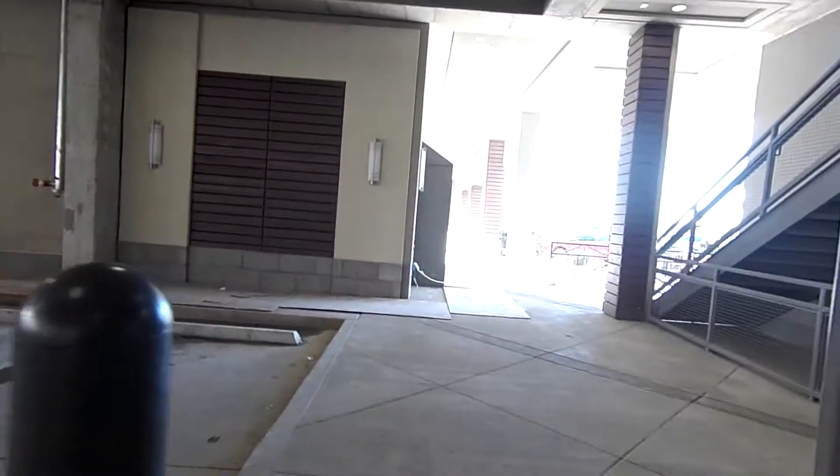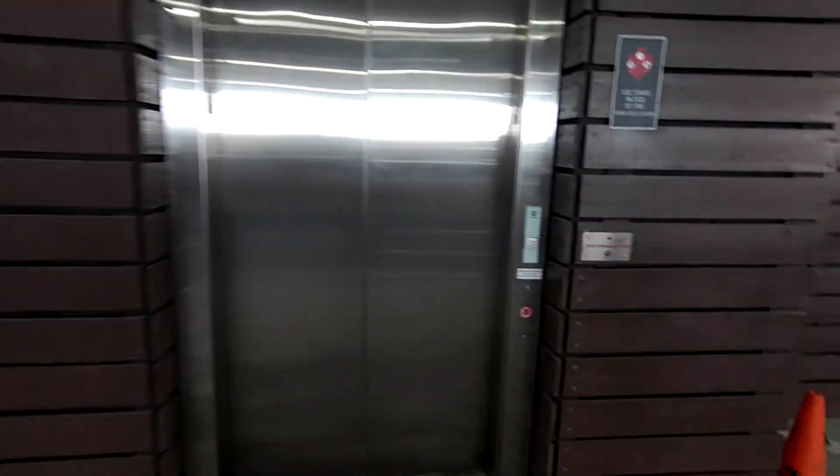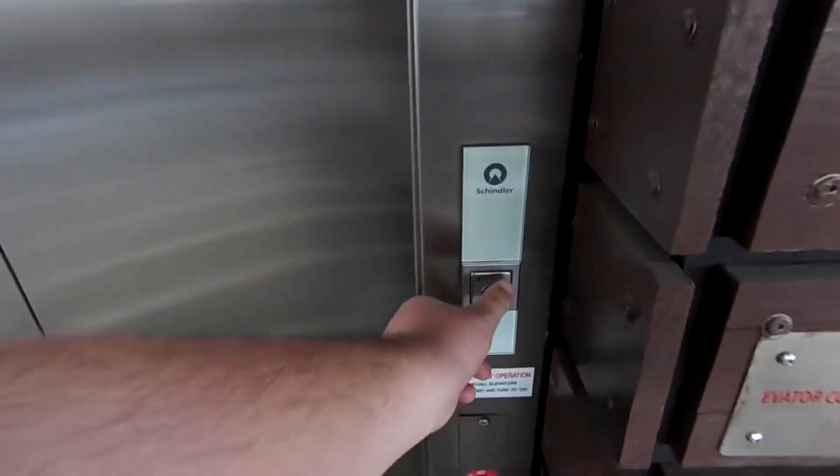We are back under the Whole Foods Market parking garage and there's some construction going on, but we're not mainly focused on that. We're focused on this — a Schindler 3300 that's actually in working condition today.